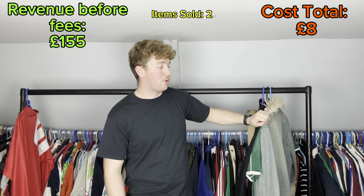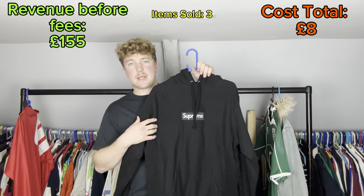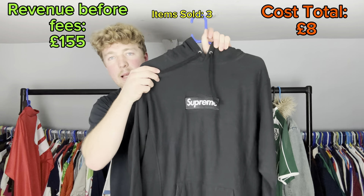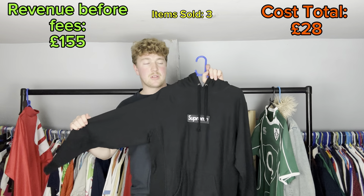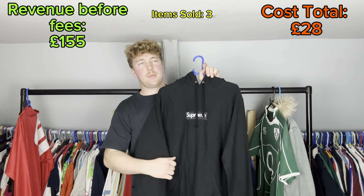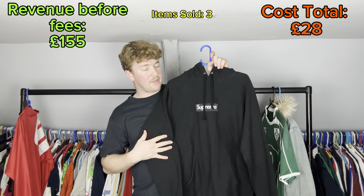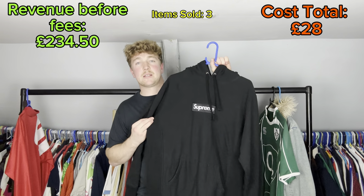Now we've got all the sales of Thursday the 24th of October. First - you'd have seen this in a recent video - it is a Supreme box logo hoodie, black on black. I paid 20 pounds for it. Most of them online were around 100 or 120 pounds if brand new, so I listed this for 85 pounds and took an offer of 75 pounds plus postage. I'd listed it probably two or three days ago - a very quick flip.